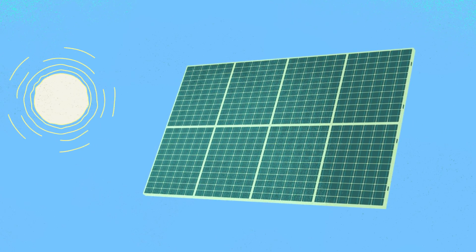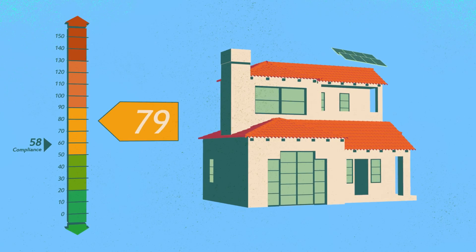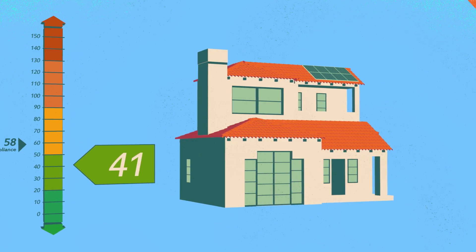Now let's look at that same home when a five kilowatt solar array is added. We can see adding a solar panel drops the score a whopping 38 points, allowing it to easily comply with code.